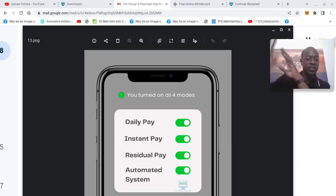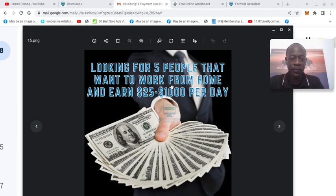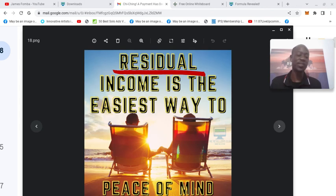Since I have results now — a real $1,000 payment of mine — you see how you can use this. They have postcard marketing on top of that, the $1,000 product level, the buyer leads package, buyer lead contacts. Looking for five people that want to work from home and earn $25 to $1,000 per day. Residual income is the easiest way to peace of mind. It really is.